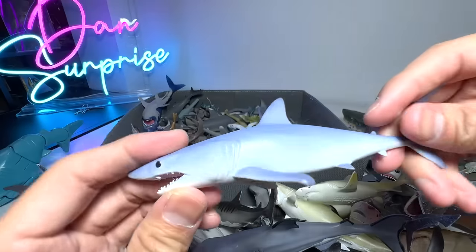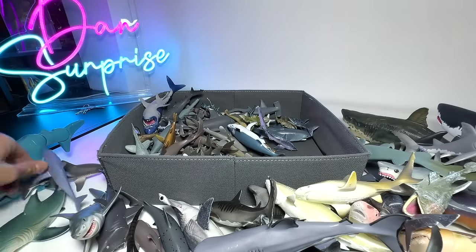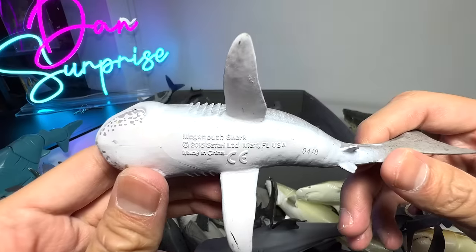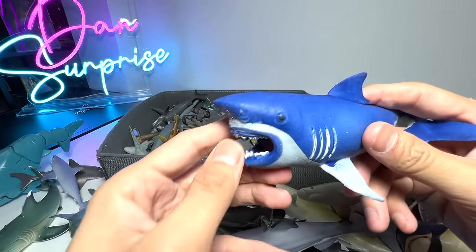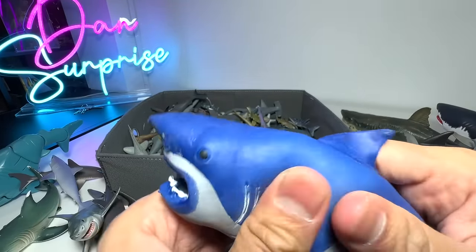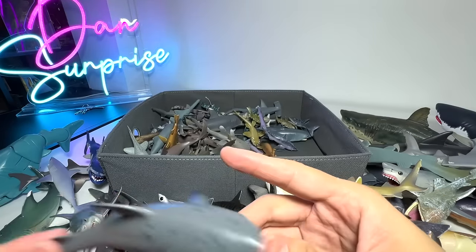This is a Mako Shark — quite a nice one. Megamouth — this is our best Megamouth Shark figure, a 2016 Safari Ltd figure. Some rubbery sharks right here. This is probably a Megalodon — pretty huge one. You can see it's highly stretchable, very squishy. This one I think is a Pointer Shark.